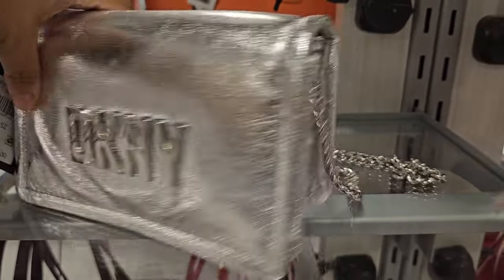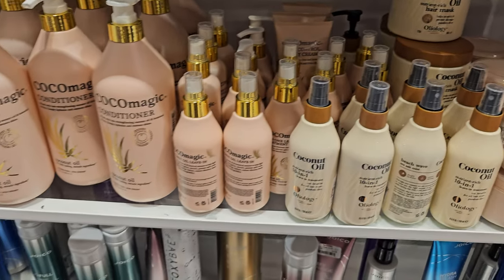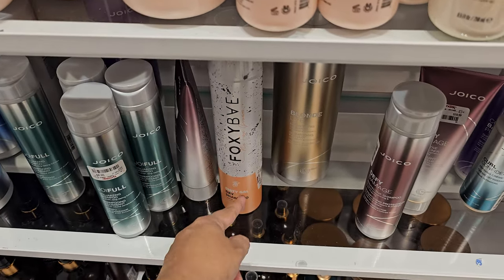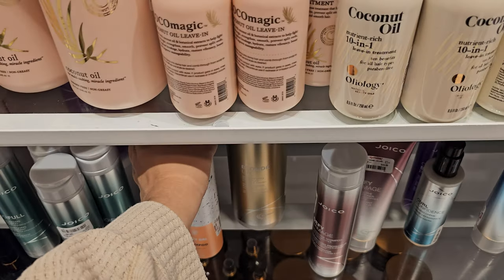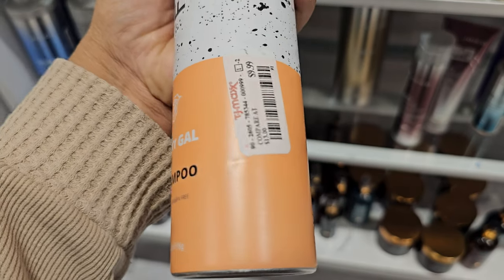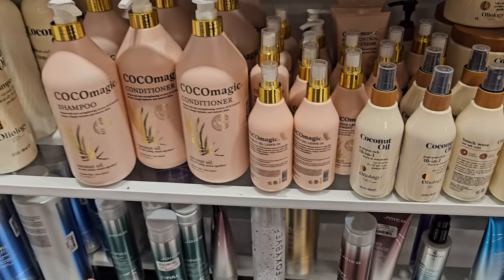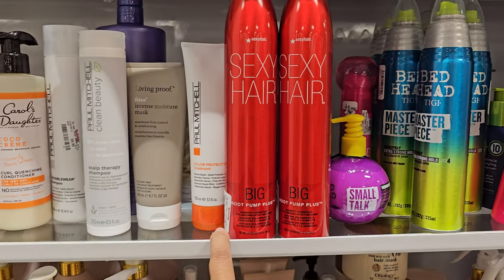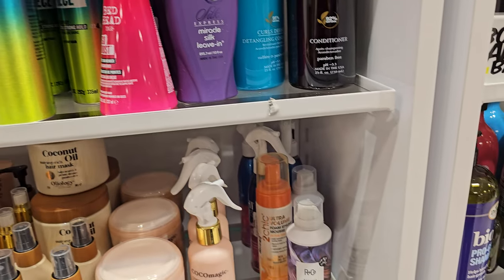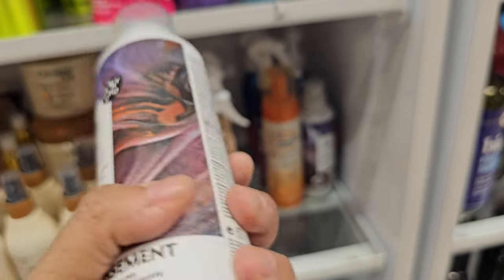Today we're on a mission for dry shampoo. They have the Foxy Bay heat protectant, but I've never tried their dry shampoo — it's $10. If you know anything about it, let me know. Root Plus is $12.99, and I'm going to grab one on the way out. That one is more for curls.